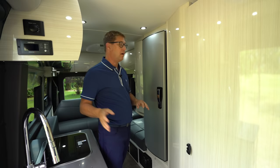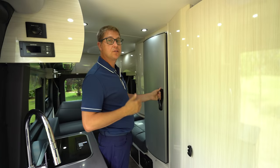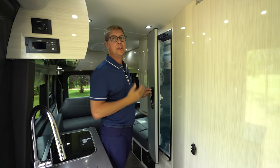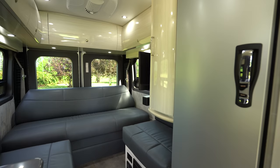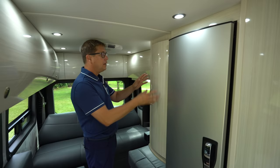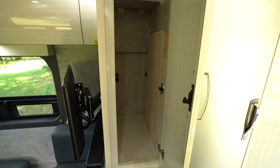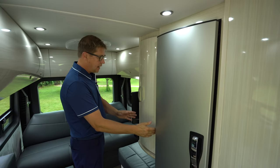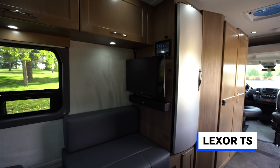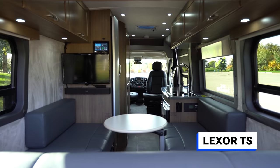Both the Lexer TS and FL feature the same Dometic 5 cubic foot 3-way fridge — it runs off propane, 110, and 12-volt. There's lots of shelving, lots of bins, and a separate freezer compartment that you can remove if you want more fridge space. Directly behind the fridge on this Lexer FL floor plan, here's where we have a hanging shirt closet. This does hang over the ottoman compared to the Lexer TS, where that space is open, giving you a little more upper storage and more seating space on the ottoman below.